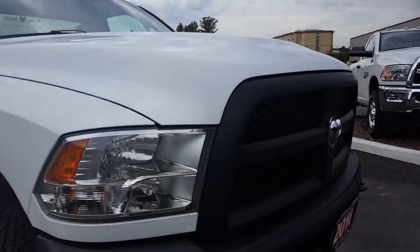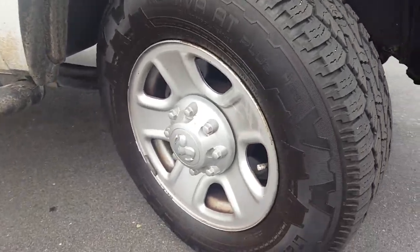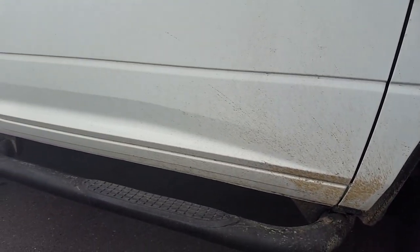It does look like it's got a block heater in there. Tire tread is in good shape. It's got running boards and tow mirrors.